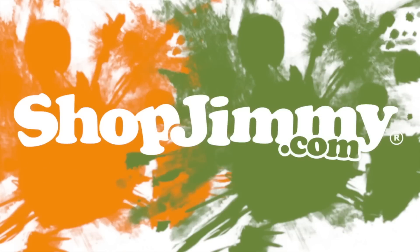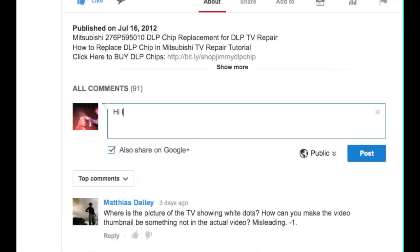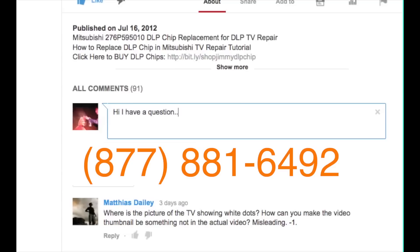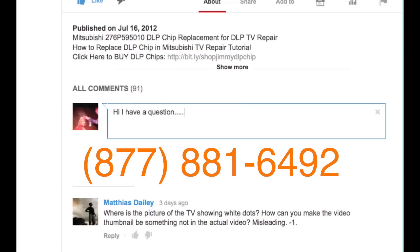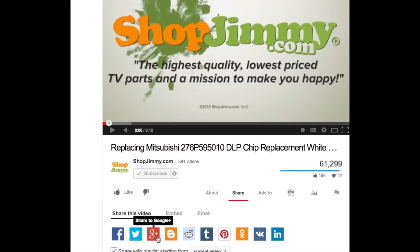Thank you for watching one of our many tutorials here at ChopJimmy.com. If you have any further questions regarding your repair, simply post a question in the comment section below or call our award-winning customer service team at the number on your screen. We strive to learn and share new TV repair tips every day. Subscribe to our YouTube channel and grow with us. Share our videos with your friends to help us spread the savings, and don't forget to hit that like button. See you next time!